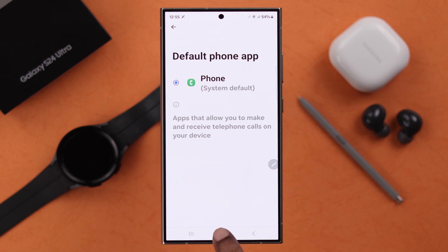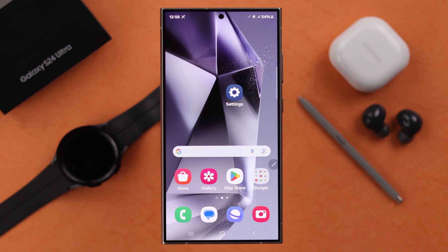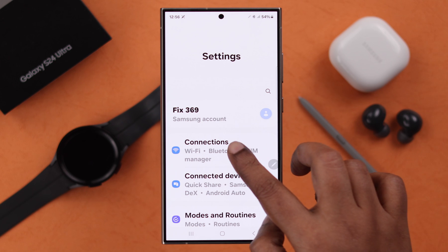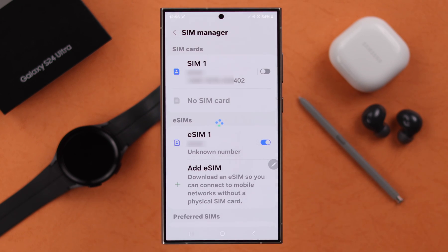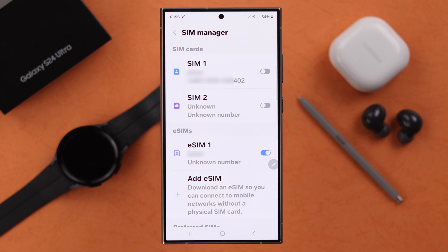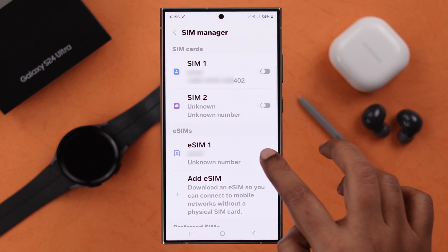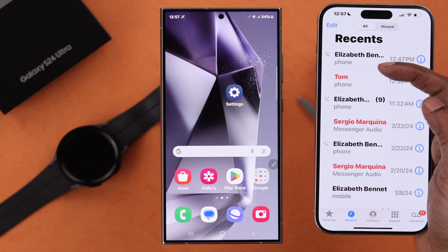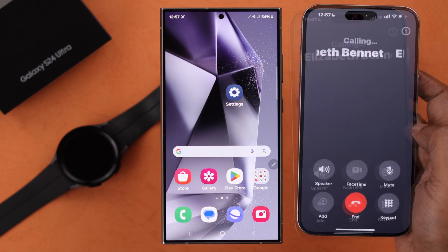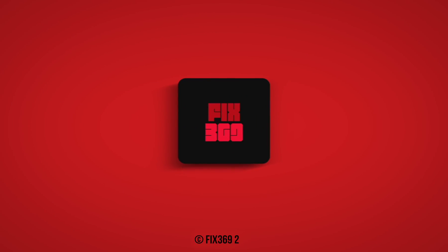If you're facing this issue every now and then, go to Settings, then Connections, then SIM Manager, and make sure the SIM you're having trouble with is turned on. If it's on, you can turn it off and then turn it on again to refresh it. Hopefully your incoming call issues will be solved — let us know in the comments which fix helped you. Thank you for watching.